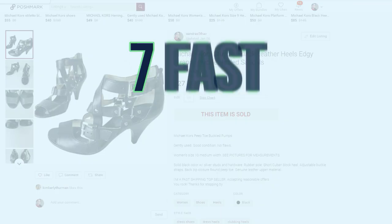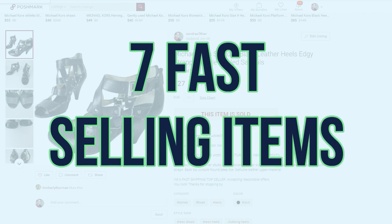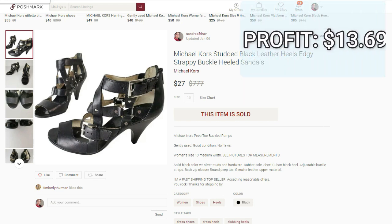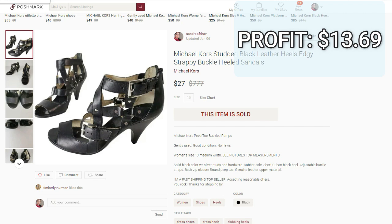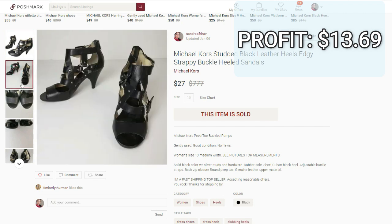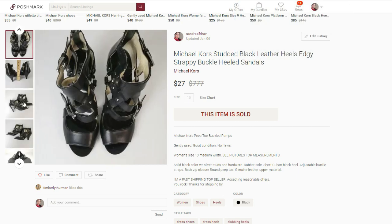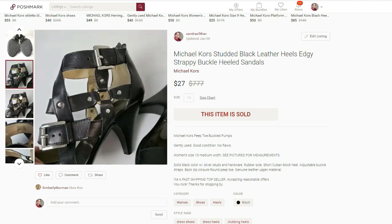These next seven items flew off the shelf — literally because they sold the same day that I listed them. The first one is these Michael Kors studded black leather heels. They sold for $27 on Poshmark. I paid $7.91 for them. Final profit was $13.69 and they were obviously listed for zero days. Not all Michael Kors shoes do well for me, but I do like picking up these evening studded-type heels. They normally sell around the $25 to $27 mark, so if they're a good price and a good size — like these were a size 10 — I'll definitely give them a try.